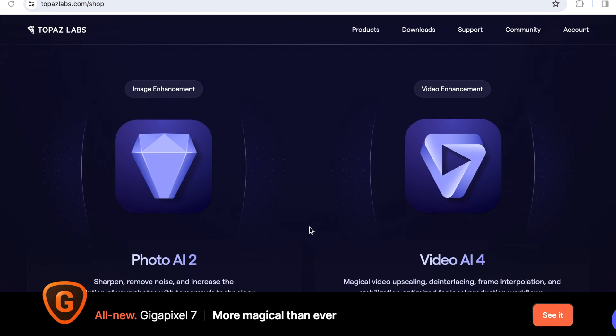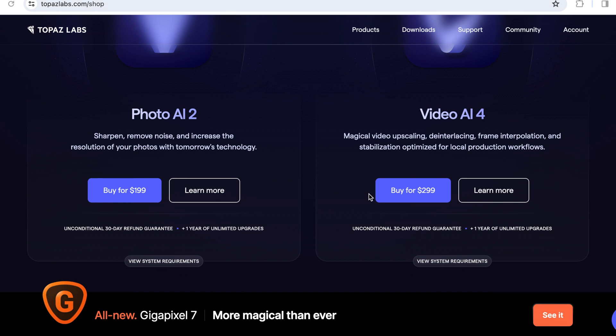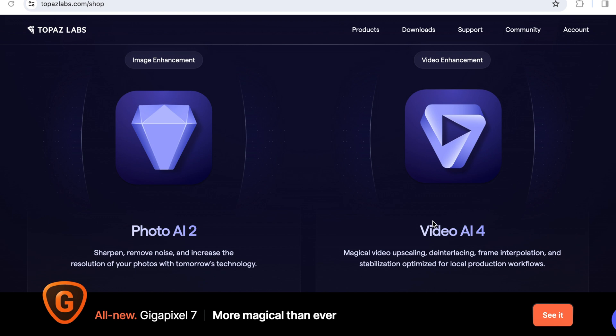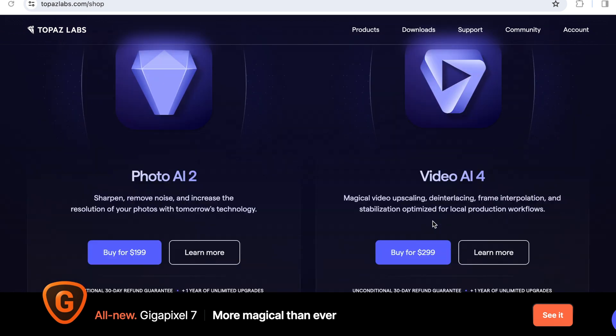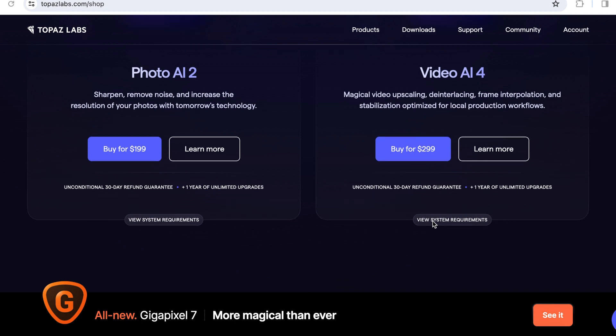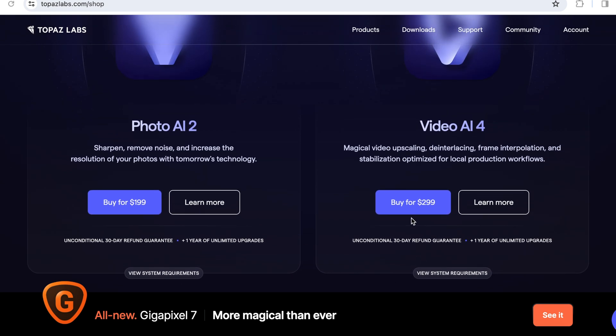My buddy Alan found this software — it's called Topaz AI and can be found on topazlabs.com. It features video enhancement and Video AI 4, which is said to do upscaling and frame interpolation and the likes of that. This is a paid program and it's going to cost you about $299 if you buy it.